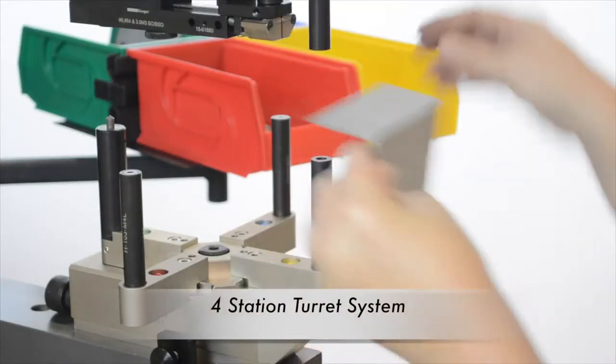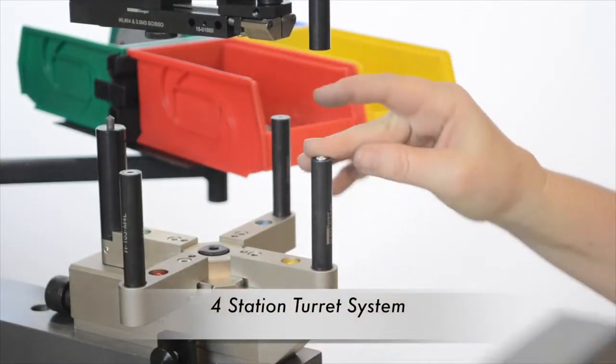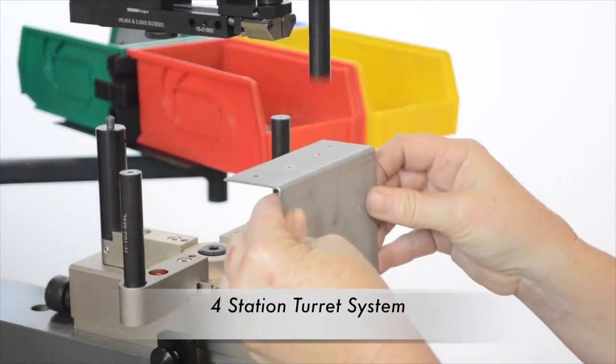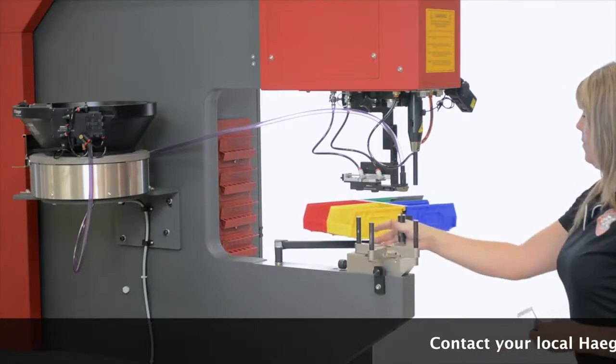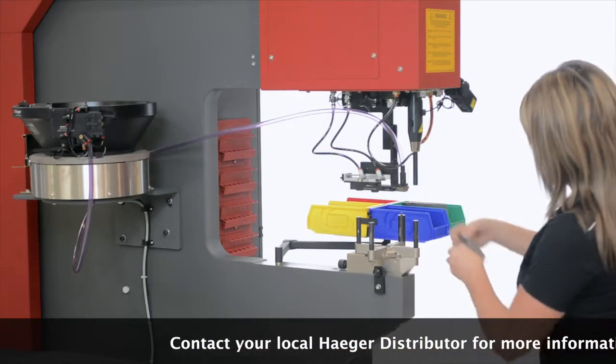The Multi-Station Plus offers the optional 4-station turret system. Station 1 allows you to use Hager's standard Auto-Feed tooling, while the other three stations are used for manual insertion.